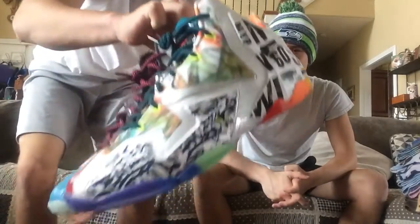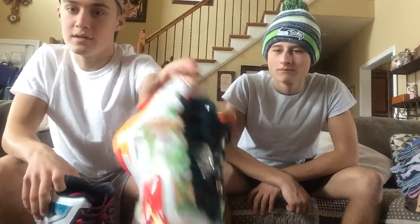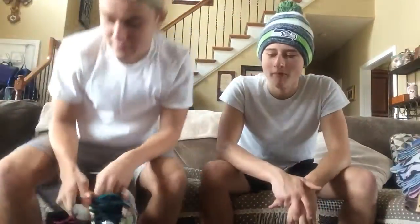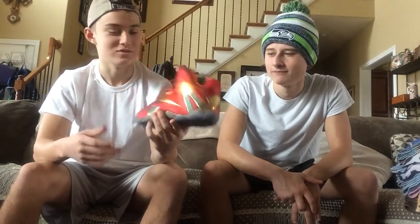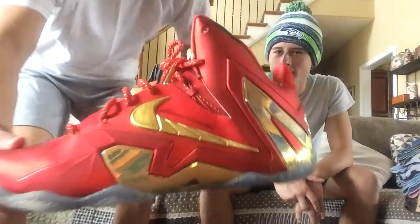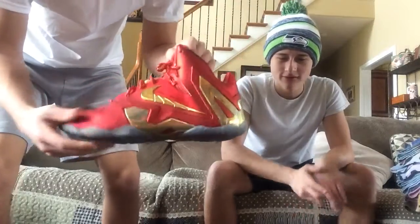Now we're going to start getting into a little bit more of the LeBron James signature shoes. These are the What The LeBron 11 — these came out in 2014. Not many people got these because they were kind of limited. I got these on eBay — they are real, look at that lace lock. Don't be telling me these are fake — these are 100% authentic What The LeBron 11s. These shoes mean a lot to me. When I was not much into sneakers, I saw these shoes on Google and was like wow. I love those shoes — these turned into my dream shoes really quickly.